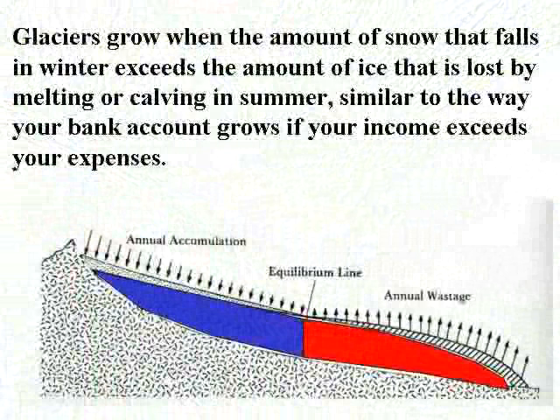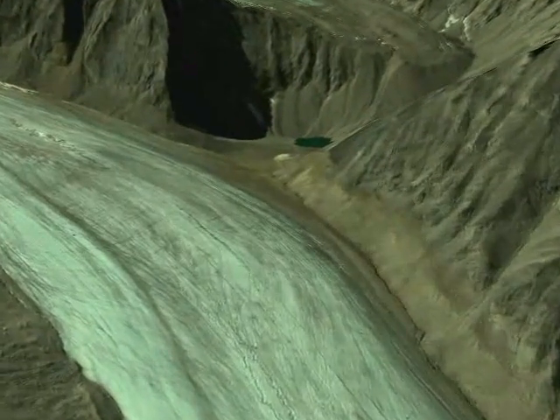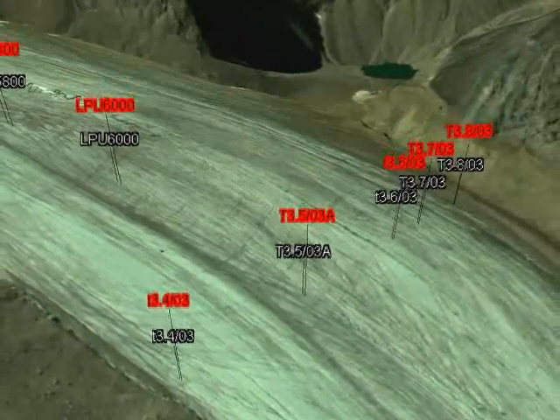When this balance is negative, as it has been for the past 50 years in McCall Glacier, the glacier gets thinner and retreats. Snow melts last at highest elevation because it's colder there. The long-term zero balance point between the zones of ice accumulation and ice wastage is called the equilibrium line. The further down glacier the equilibrium line, the healthier the glacier is. We measure this balance by drilling stakes into the ice surface and then measuring how much they get buried or exposed over time.